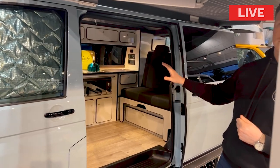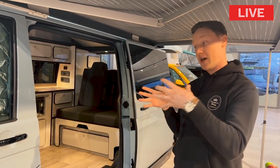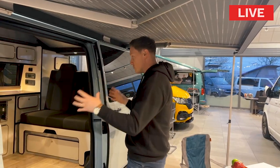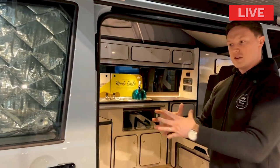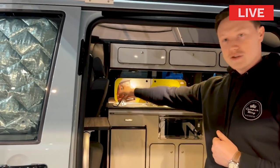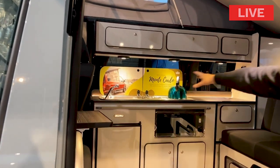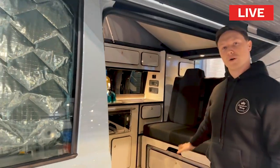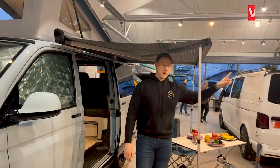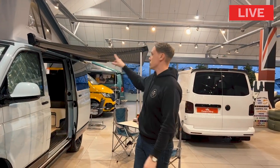This is the short wheelbase Monte Carlo — we've also got the long wheelbase version with a Porta Potty extension, which has a box housing for the Porta Potty with a cushion on top. In the short wheelbase, where the chassis is a bit shorter, you lose a small amount of storage at the fridge end. Everything else from the fridge back is exactly the same — double burner rings, grill, 50-litre fridge, and storage. I'm currently underneath the wind-out sunshade, which is perfect for sitting chairs underneath when you stop somewhere.